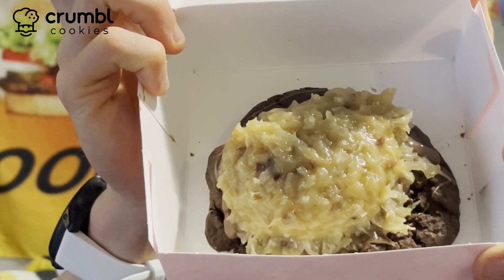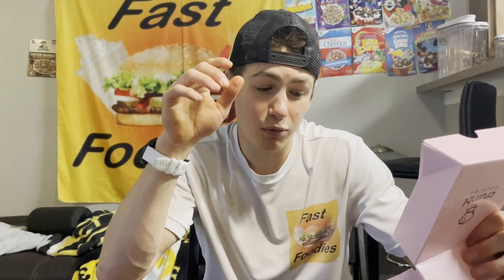Luckily, Crumble Cookies came through and this week they created a German chocolate cookie. My mom and grandma both make a mean German chocolate cake — my grandma's frosting is usually better, she loads it with sugar, but my mom's actual cake is more moist. It'll be interesting to see if this cookie can live up to 22 years of expectations. Let's try it!